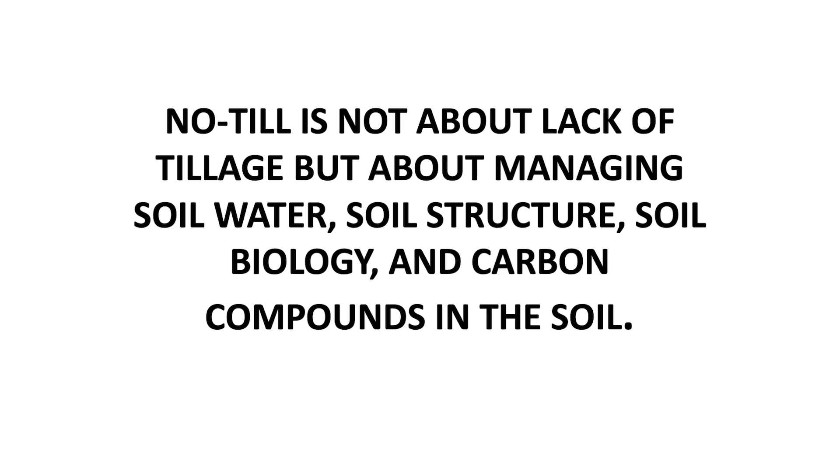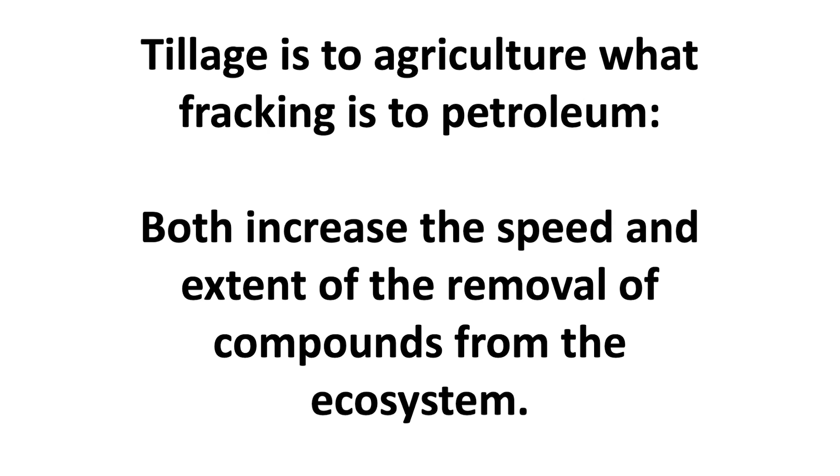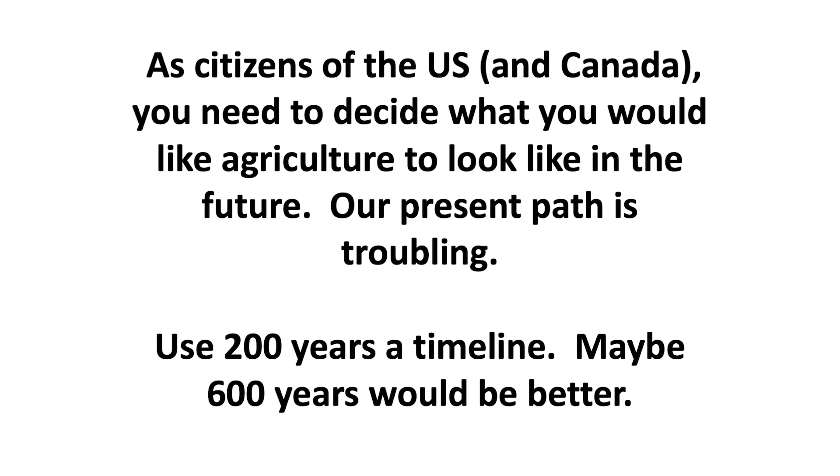No-till is not about lack of tillage but about managing soil water, soil structure, and carbon compounds in the soil. Tillage is to agriculture what fracking is to petroleum — they both increase the speed and extent of removal of compounds from the ecosystem. Tillage allowed us to mine the soil better and get higher yield, but we're mining the soil and eventually it wears out just like fracking. Citizens of the US and Canada need to decide what they would like agriculture to look like in the future and tell their politicians what to do.